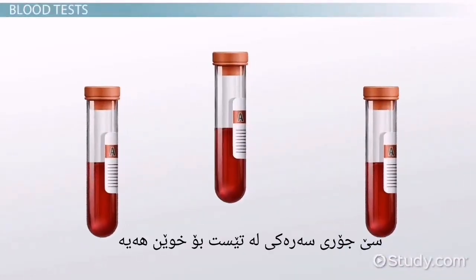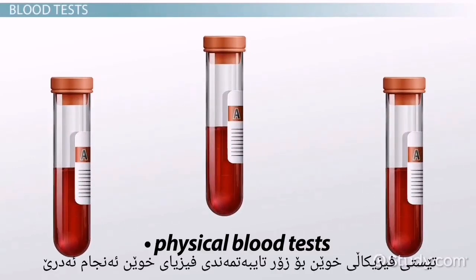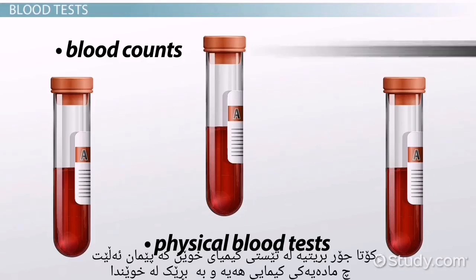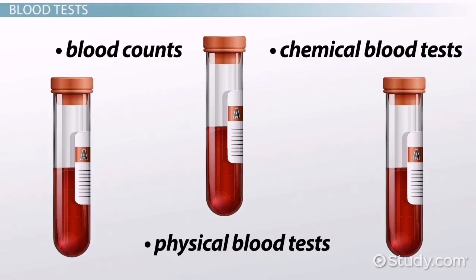There are three main categories for the blood tests that may be done. Physical tests look at the various physical properties of the blood. The blood count test determines the amounts of the different blood cells. The last category is the chemical blood tests that tell which chemicals are present and the amount of the chemicals.